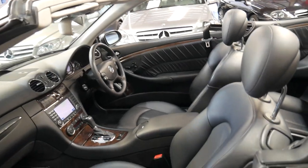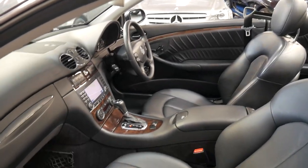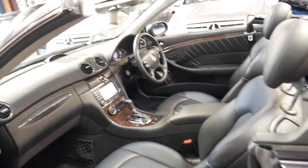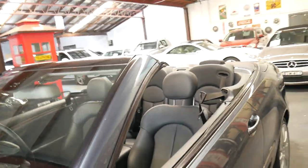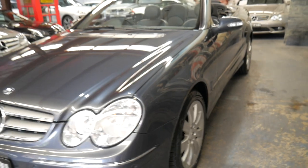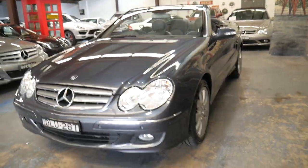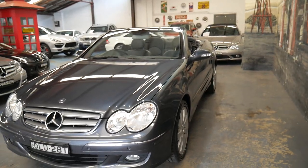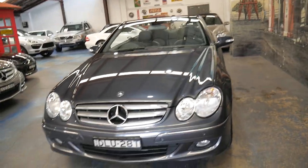The leather seats on the front are excellent — someone's really taken good care of the leather in this car, which is nice to see. If you've been looking for a CLK 320, 350, 280, or 240, whatever it might be, this car is definitely worth having a look at.